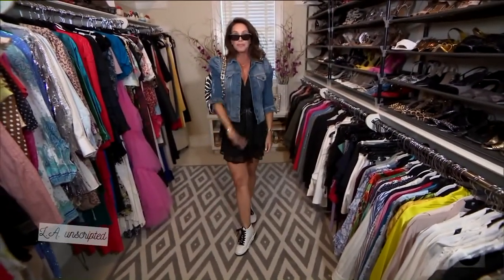Thanks for tuning in, you guys. Please follow me on Instagram at JenPrincipeStyles, or you can visit my website, jpstyles.com. Have a great day.